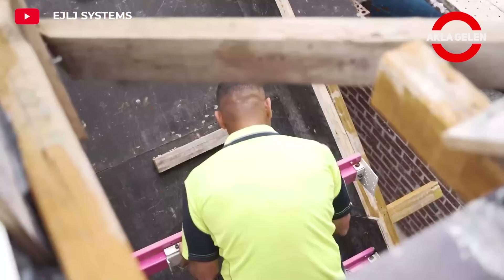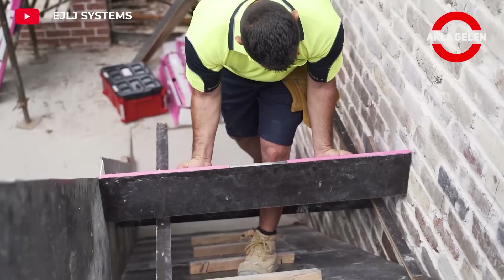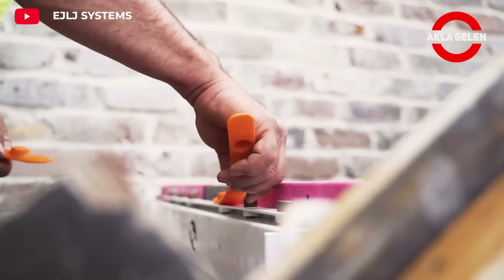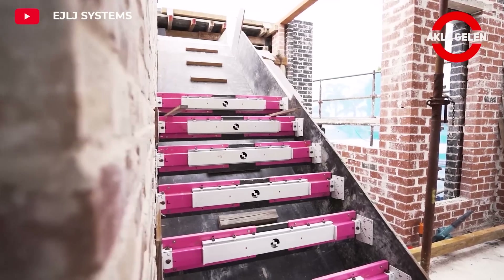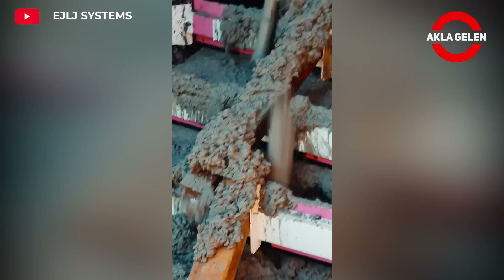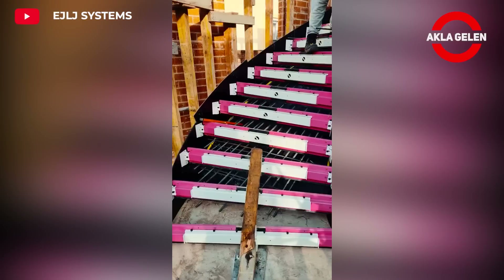The steel stair riser allows concreters and form workers to create stairwells and steps without the need for wood. The system is designed for quick assembly, significantly reducing labor costs. Less material is required compared to traditional stair construction methods, leading to cost savings.